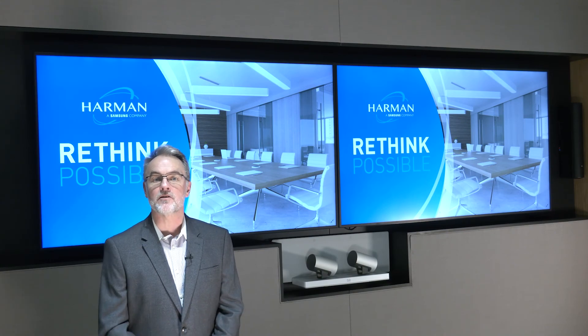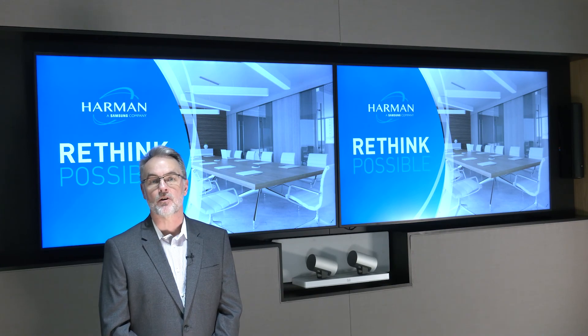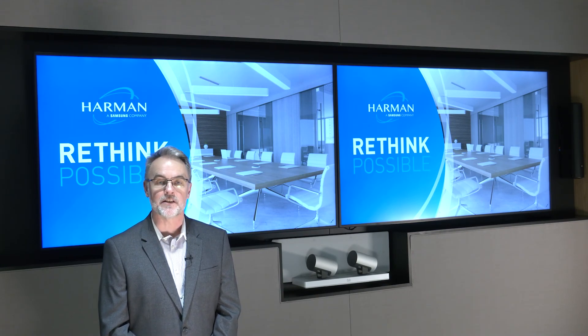If you'd like to know any more about the solutions we've looked at today, go to www.amx.com or get in touch with a member of the application engineering team.